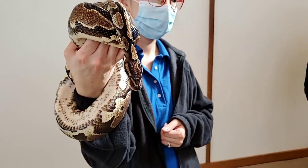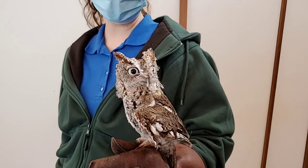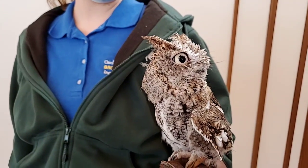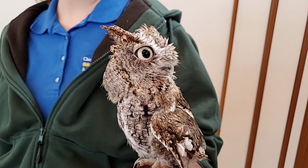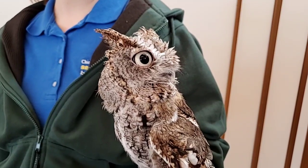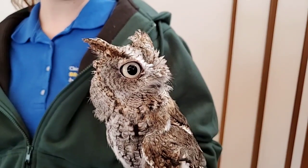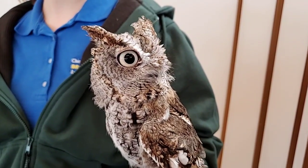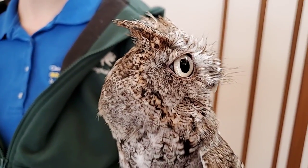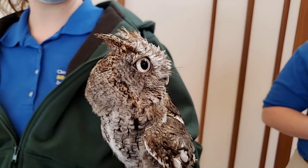Up next we have Sterling. Sterling is an eastern screech owl, and you might think his ears are very obvious right now — you're thinking they're right there staring right at me — but actually his ears are very deceiving. What you're probably thinking are his ears are just feathers. Those aren't his ears at all, but they are very helpful; they do help funnel sound down to his actual ears, which unfortunately we're not able to see very well, as his ears are just holes in the sides of his head.